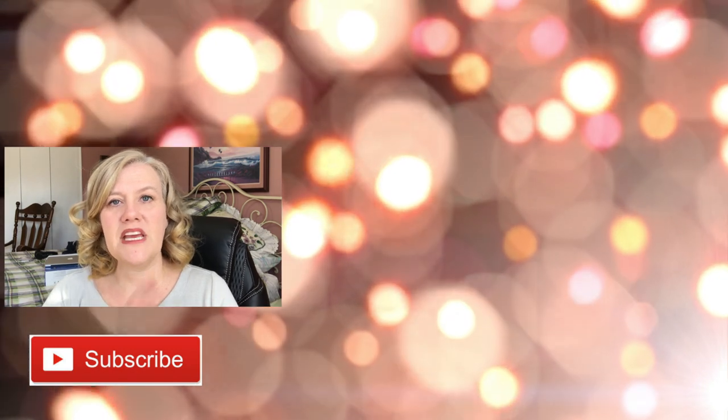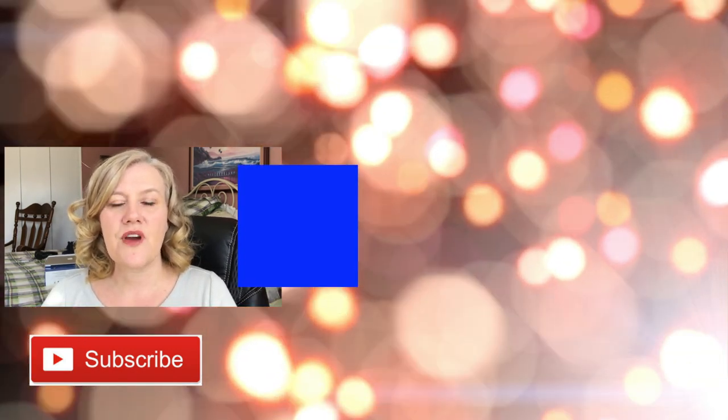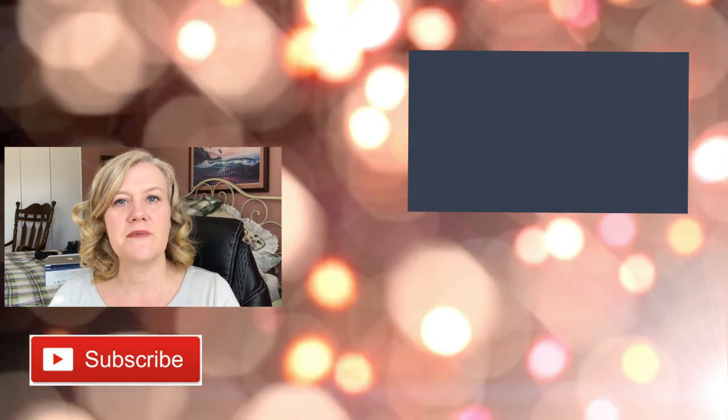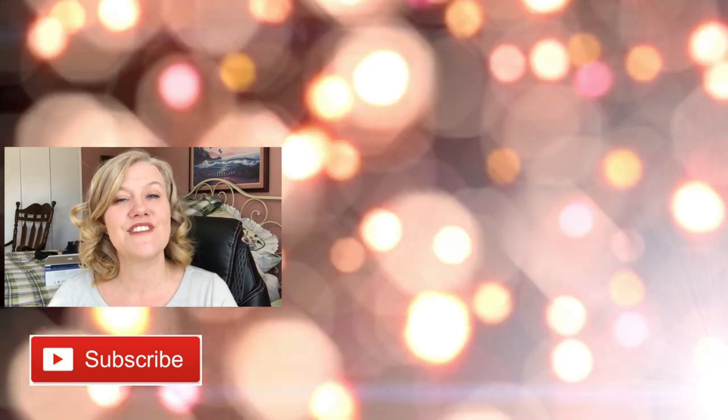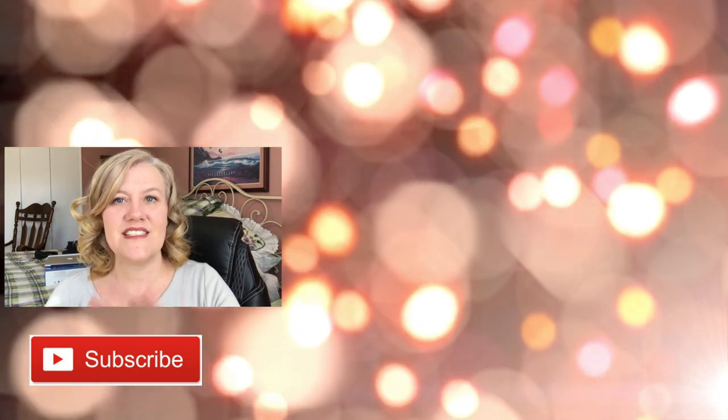If you are new to my channel, make sure you click on my big laughing face to subscribe. I will put up two videos so you can keep on watching — this video up here is my latest one, and this one is one YouTube picked out just for you. I'll see you in the next one. See ya.